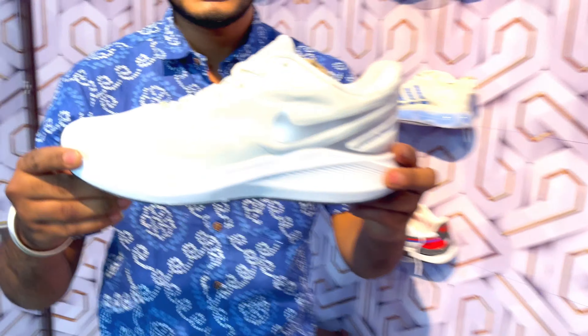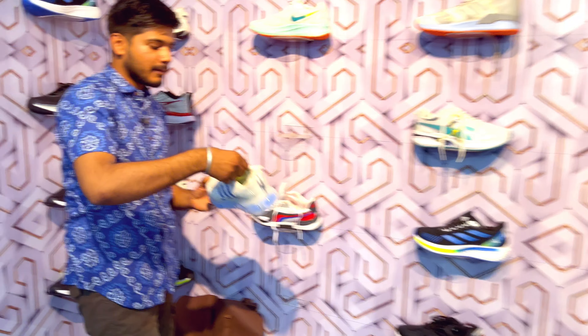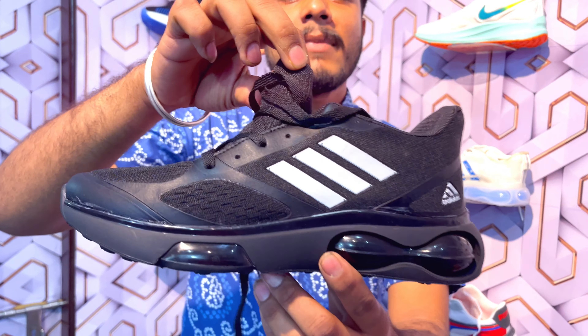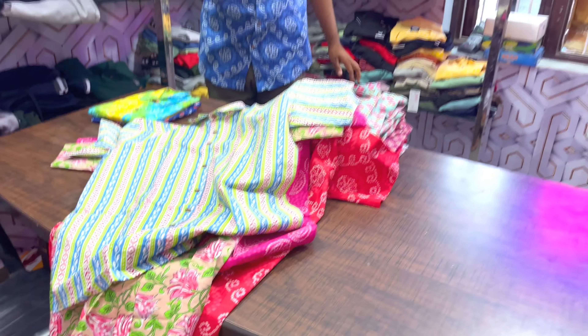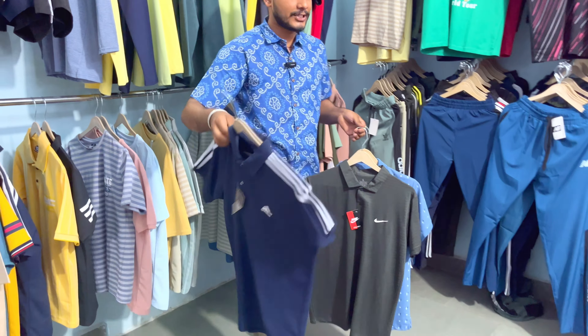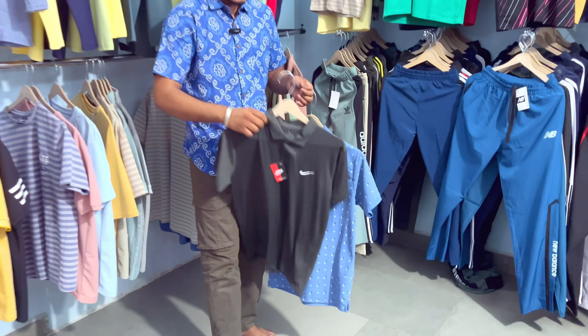Check out this tube sole article, which is very trending in the market. We have a factory rate for you. This is the Adidas T-Shirt and it will also come with a combo offer. You will get a combo offer — three shirts for a total of 500 rupees.